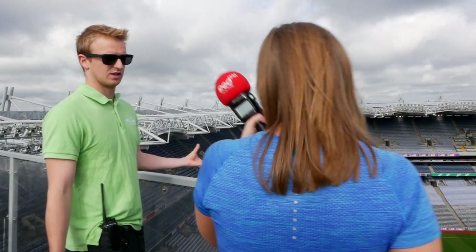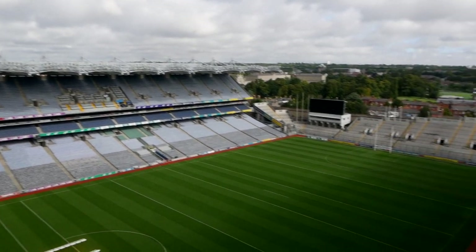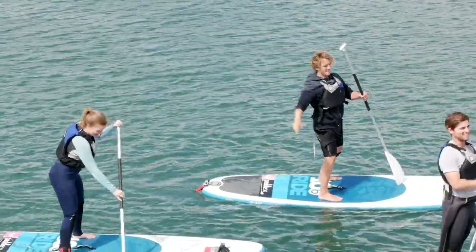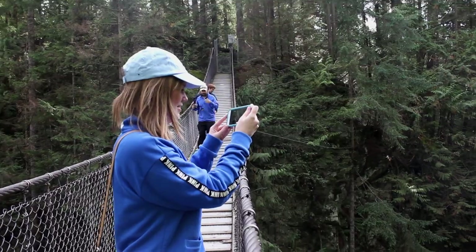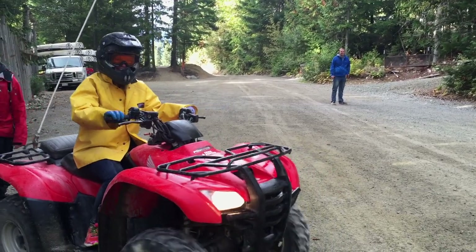Hey guys, welcome back to Red Travel with me Steph. This week we're heading to Dublin. We're starting the day high up doing the Skyline at Croke Park, then heading to Dún Laoghaire to try stand-up paddleboarding with the guys from BigStyle, and ending the day with a tasty treat at Butler's Chocolate Factory. In the second half of the show we're going to Canada to explore the adventure capital of the world, Whistler.